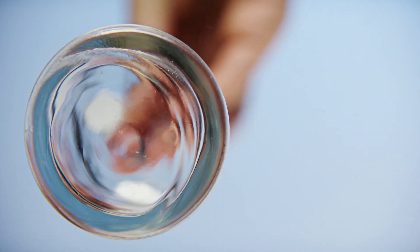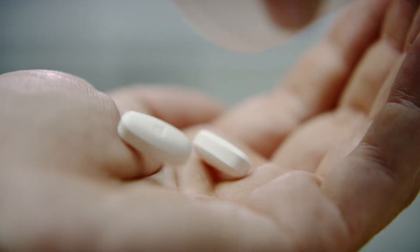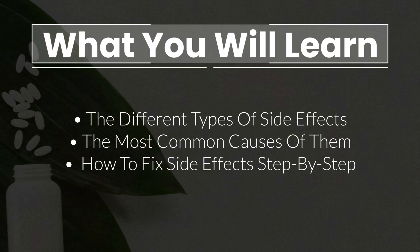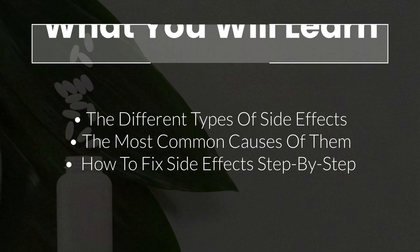Even though supplements are generally safe, a lot of people get side effects from them. In this video, I want to talk about what you can do if it happens to you. I'll be focusing mostly on vitamin and mineral supplements, but the tips and tricks I'll show you also apply to other types of supplements, like herbal supplements or amino acids. You'll learn about the different types of supplement side effects, the most common causes of them, and my step-by-step protocol on how to fix them.